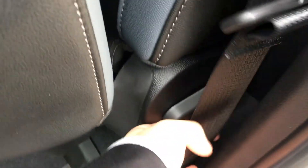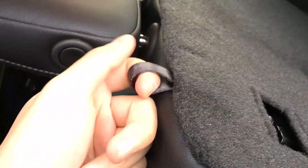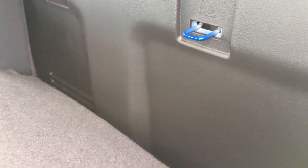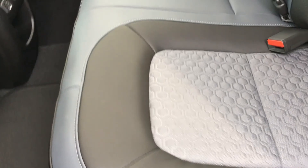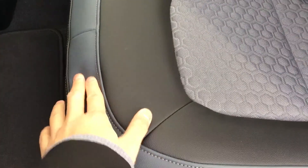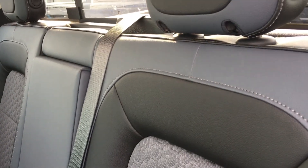To unfold the seat you do the opposite — pull up here, hear the click, and it falls down, clicking again so you know it's locked. You can also pull on this little tab and it folds the back down so you can have more cargo space, hinging up into place. The interior is finished with grey, blue, and black leather as well as grey cloth to give it a nice comfortable seat.